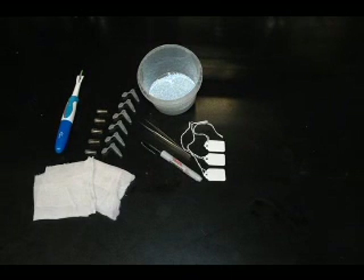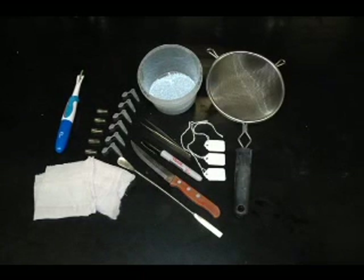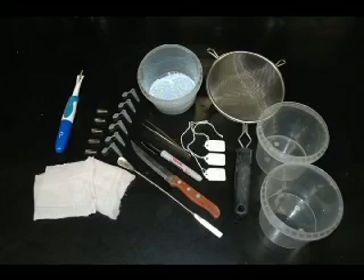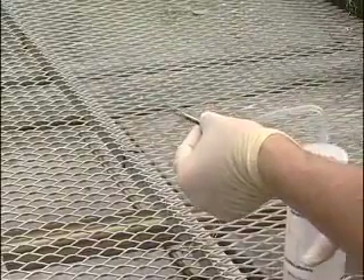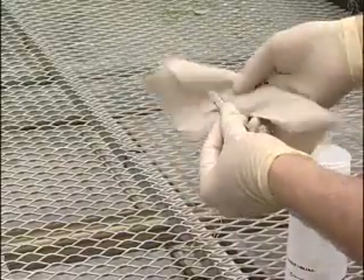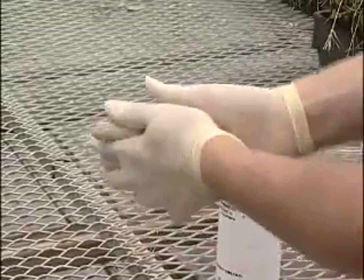Tags and a permanent marker will help you keep track of your crosses, and a knife, scooping tool or spoon, and strainer will aid in tomato seed harvesting. Finally, you will need some small containers for collecting seeds. To maintain the integrity of your crosses, you should also clean your tools and hands with ethanol between crosses. Latex gloves can also help prevent cross-contamination.